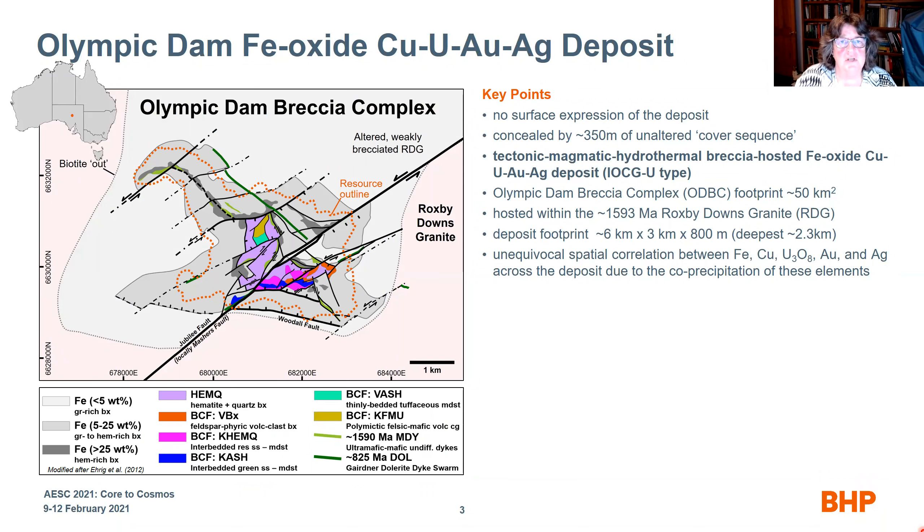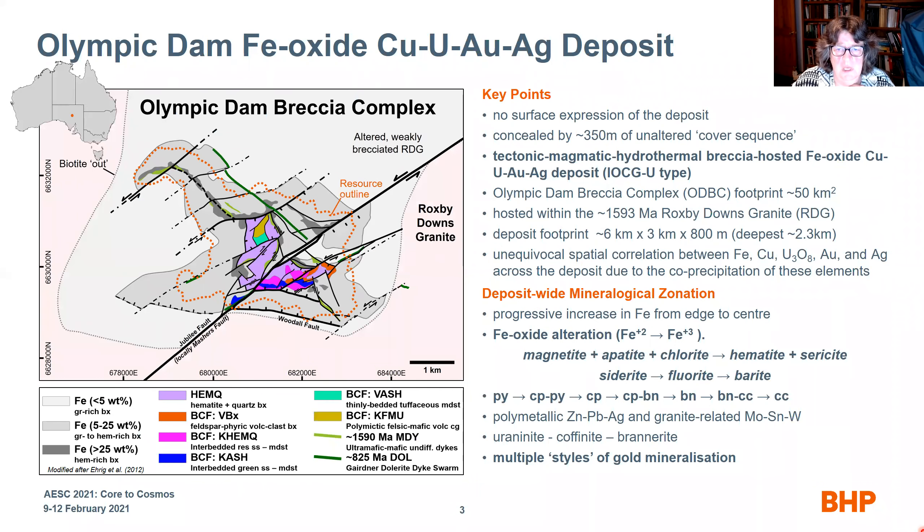The Olympic Dam iron oxide, copper, gold, uranium, silver deposit is a tectono-magmatic hydrothermal breccia-hosted IOCG deposit. There is an unequivocal spatial correlation between iron, copper, uranium, gold, and silver across the deposit. Olympic Dam, like all other deposits, also has systematic mineralogical zonation.